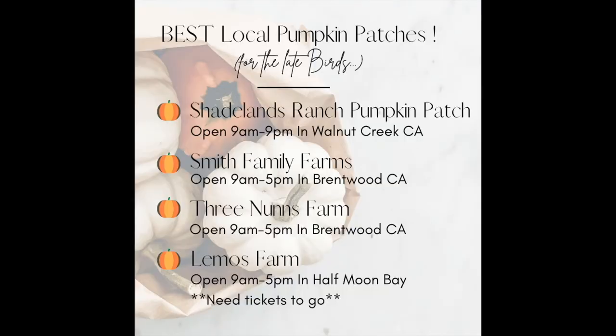Alright, these are my top picks for the area. You've got Wana Creek, Brentwood, and Half Moon Bay. Shadelands I love because it stays open really late, so if it's super hot out you can actually go later, which is a really nice bonus.